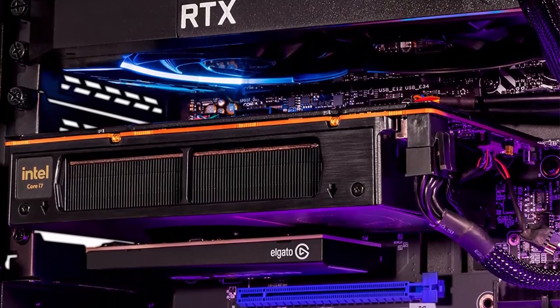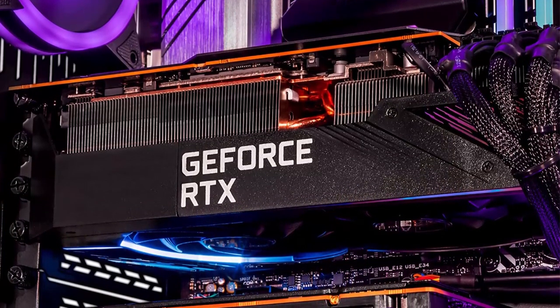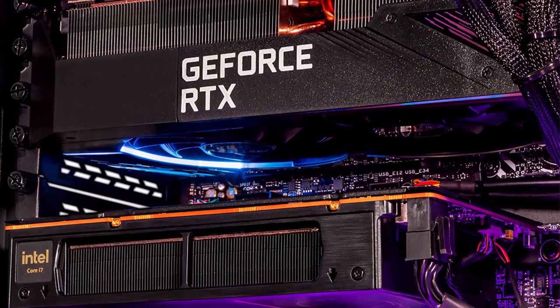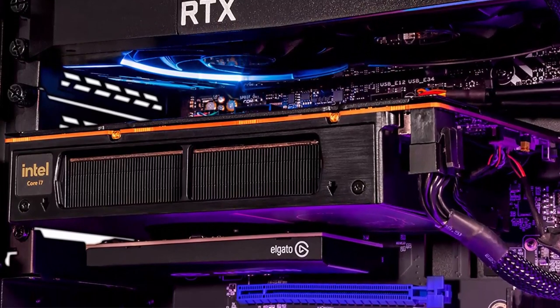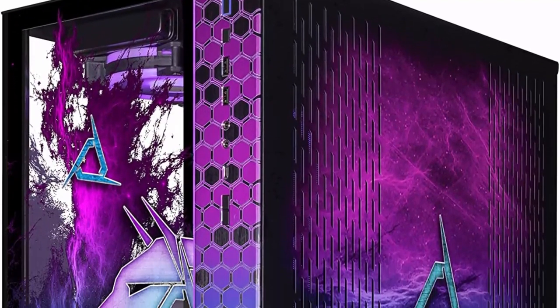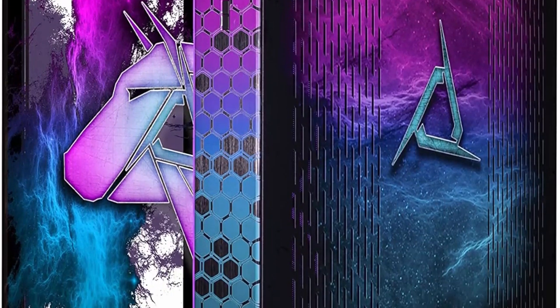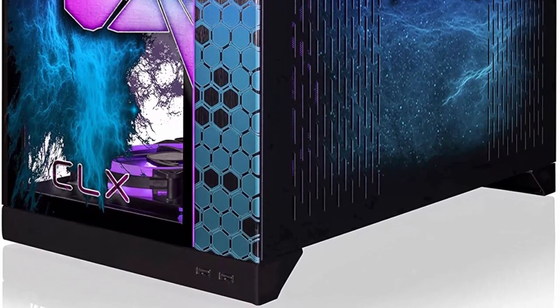Number 7: CLX Hathor Dual Gaming Streaming PC — Intel Core i9-13900KF, 24-core. This gaming and streaming rig promises an unparalleled experience for enthusiasts and professionals alike. With its 24 cores and 48 threads, it offers unparalleled processing power that effortlessly handles even the most resource-intensive tasks. Check out the description link for more information. Please like and share, and don't forget to subscribe.